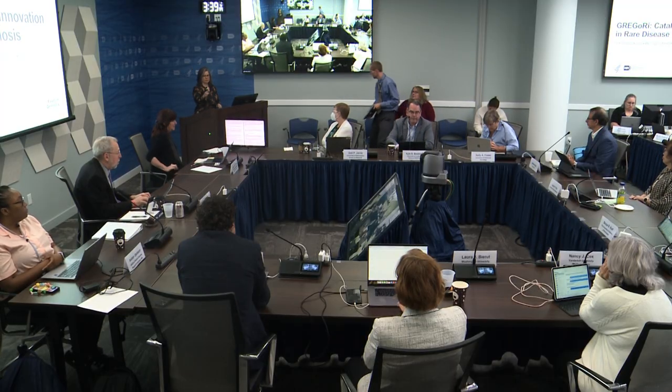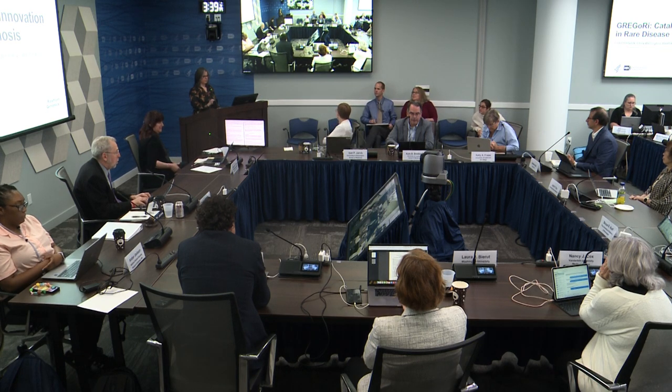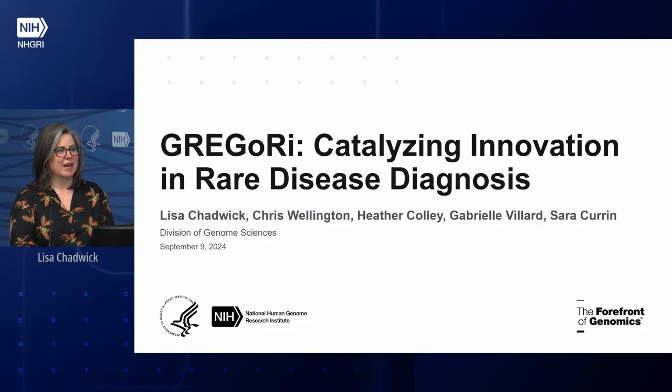I'm here today to present our concept for the second phase of our GREGOR program. I'm speaking on behalf of the larger team, which includes Chris Wellington, Heather Colley, Gabby Villard, and Sarah Curran, who was our previous program analyst. She left us and went to graduate school, but she's done a lot to help us get to where we are now.